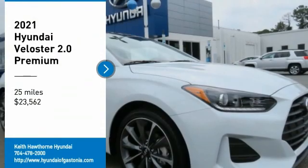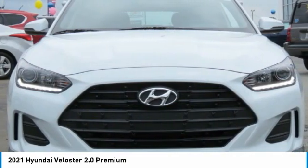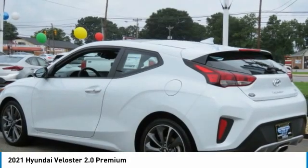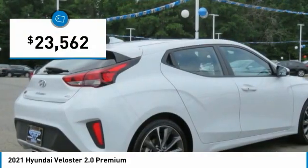Looking for the right vehicle? Check out the 2021 Veloster. The Veloster's innovative body style and unique design make it unlike any other small car out there. Pair that with a fuel efficiency that pushes the 40 miles per gallon barrier and you've got one sweet ride, and it is priced below $25,000.